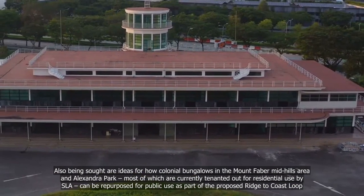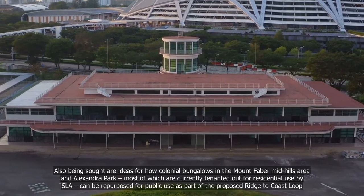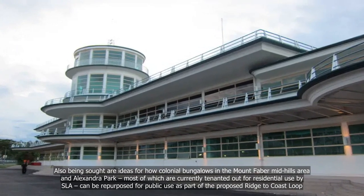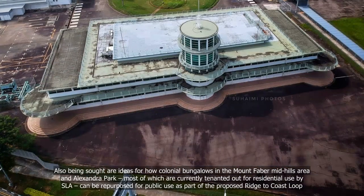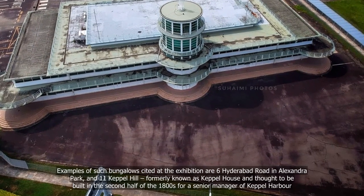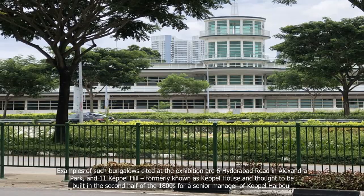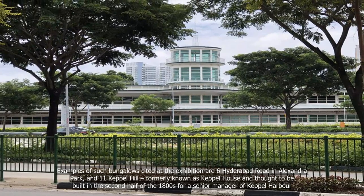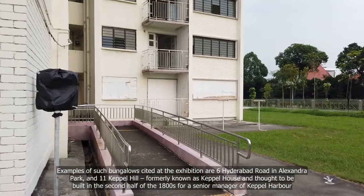Also being sought are ideas for how colonial bungalows in the Mount Faber–Mid Hills area and Alexandra Park, most of which are currently tenanted out for residential use by SLA, can be repurposed for public use as part of the proposed Reach to Coast Loop. Examples cited at the exhibition include 6 Hyderabad Road in Alexandra Park and 11 Keppel Hill, formerly known as Keppel House and thought to be built in the second half of the 1800s for a senior manager of Keppel Harbour.